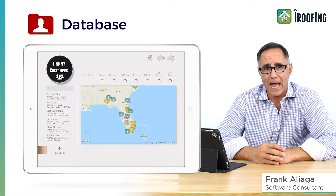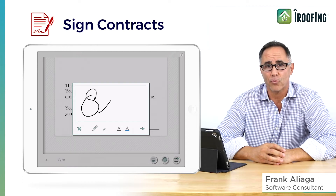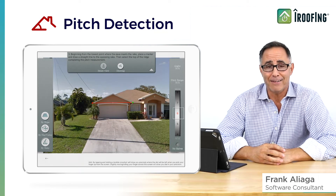There's a section of the app for you to manage your customers list and digital contracts, which your customer can sign right on your tablet. iRoofing is really a powerful and complete platform, plus we keep making it even better.